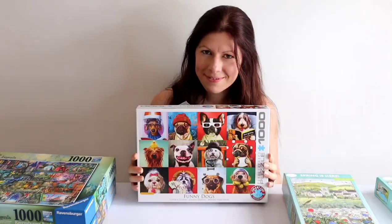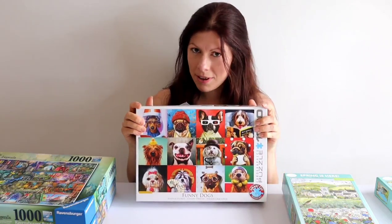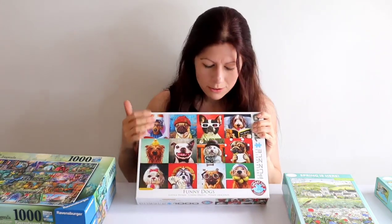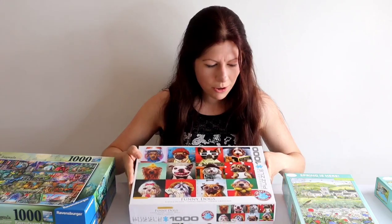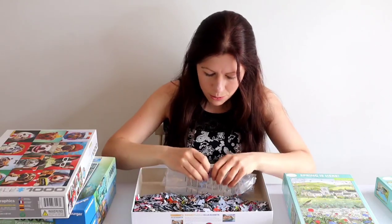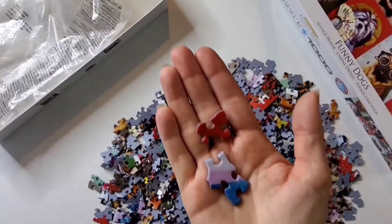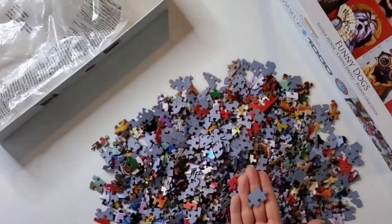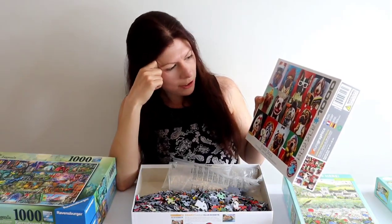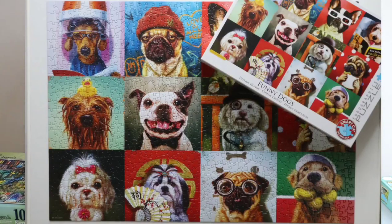This one is Funny Ducks — a thousand pieces from Euro Graphics, who sent me this puzzle and which I used to create a review video on Euro Graphics. The pieces are not standard puzzle piece shapes but they do fit together nicely. With the design having twelve little squares, each featuring different dogs, it felt more like doing twelve mini puzzles than one big puzzle.